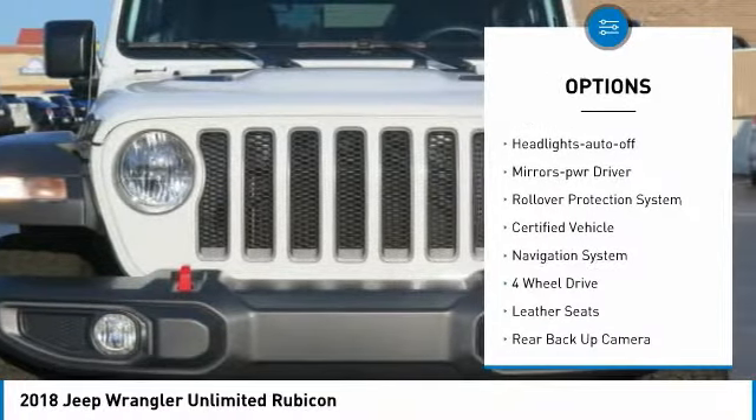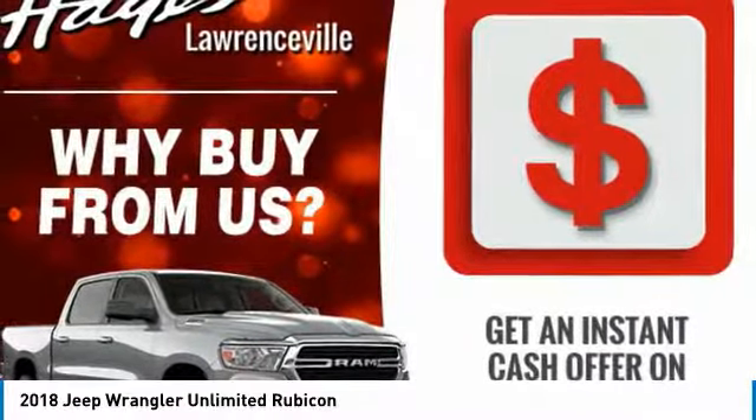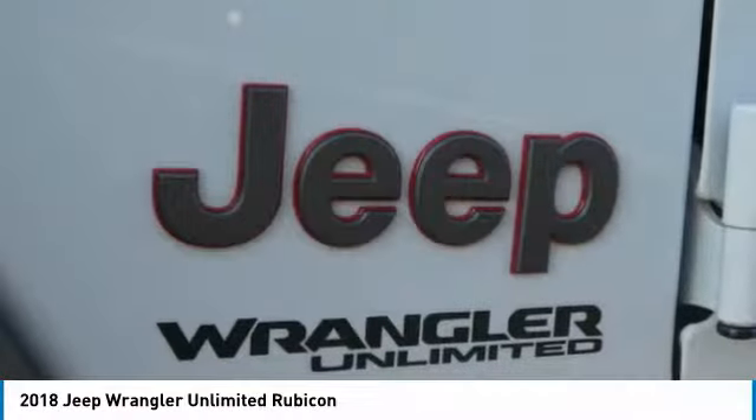Daytime running lights, remote keyless entry, fog lights, headlights auto off, mirror memory, rollover protection system.